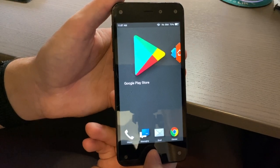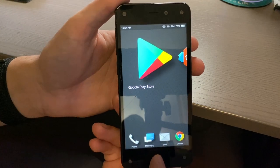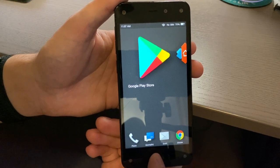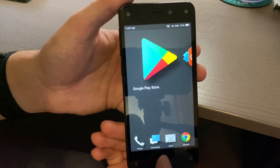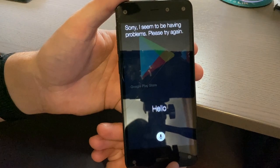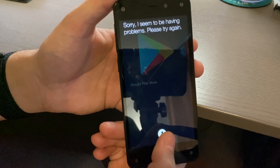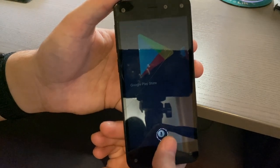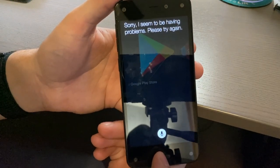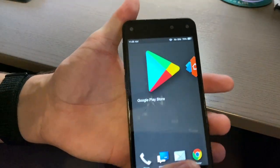The phone does have voice command, but it's not Alexa. Amazon didn't introduce Alexa until the end of 2014, a couple of months after this phone launched, and they never updated the Fire Phone to include her. The voice assistant sounds similar but is far more limited — when tested it just responded with 'Sorry, I seem to be having problems, please try again.'